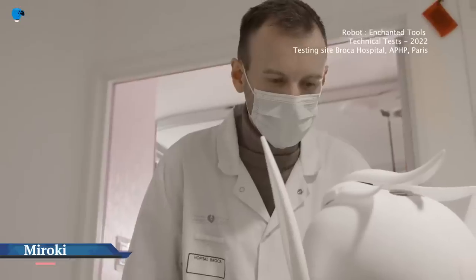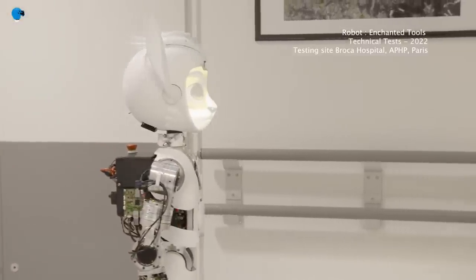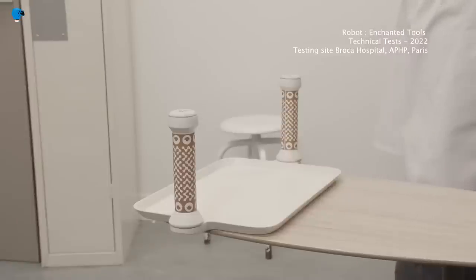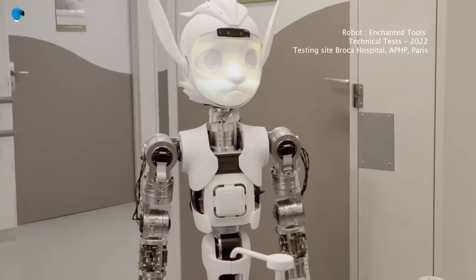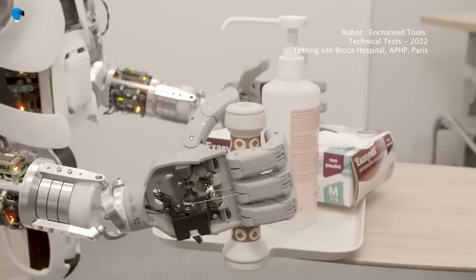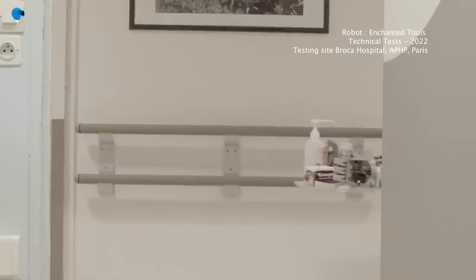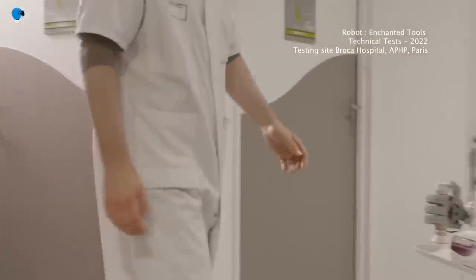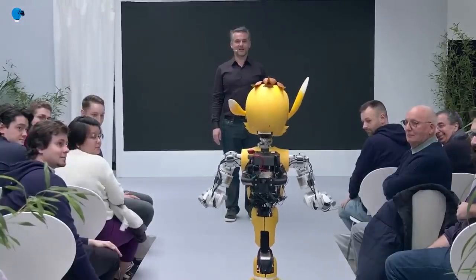Enchanted Tools showcased at CES 2023 a humanoid robot designed for hospitals and hotels. Enchanted Tools developed animal-like service robots to entice customers and showcase the benefits of human-robot collaboration. Paris-based Enchanted Tools is hoping to set itself apart from other humanoid robot makers with its Pixar-inspired mobile manipulators, Meroki and Meroka. Featuring pointy ears and expressive cat-like faces, Meroki and Meroka were designed to be used in places like hospitals, nursing homes, and hotels to assist with the movement of items.